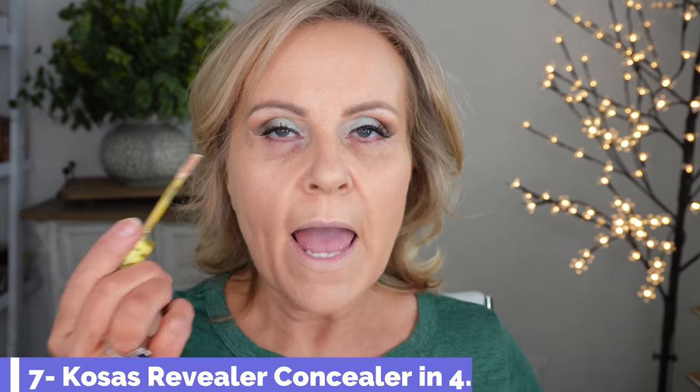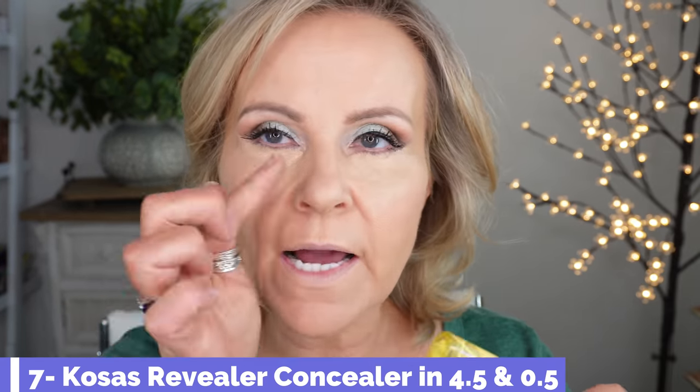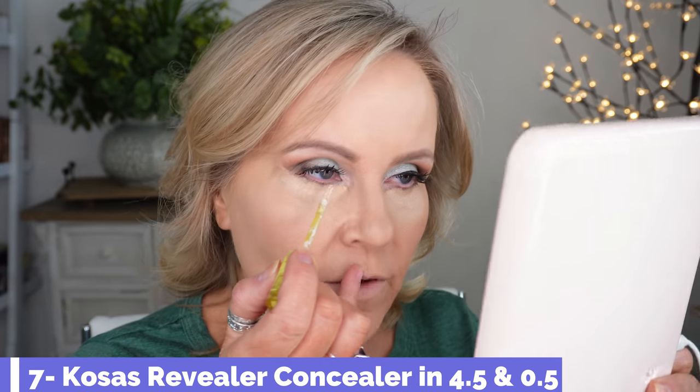Going in with my Kosas concealer — my very favorite — spreading it around and letting it sit. I'm using the very lightest color they have in the inner corner to bring a lot of light into that area, blending with my fingers since I don't have all my brushes over here.